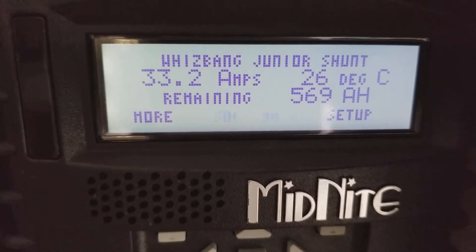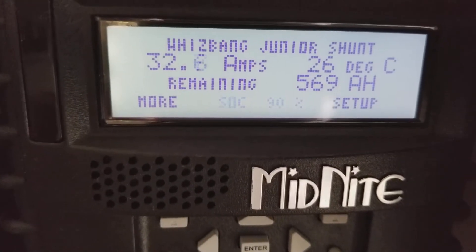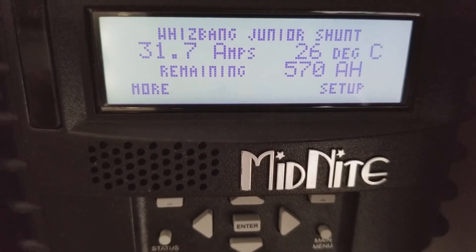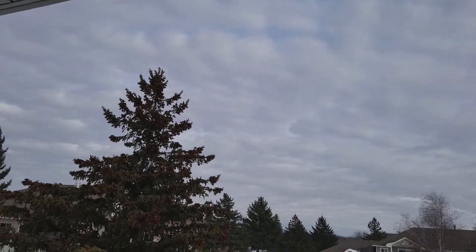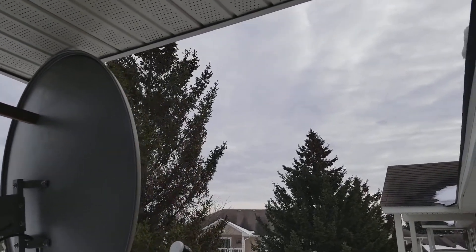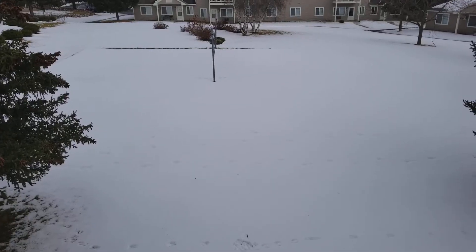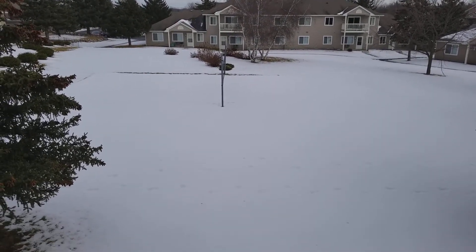We're falling slowly because it's completely gray outside. Let me take you outside and take a look for yourself. But we're still making power here. All gray out there — look at that, no sun at all, zero. And look at all that snow still out there — this is what we're dealing with.